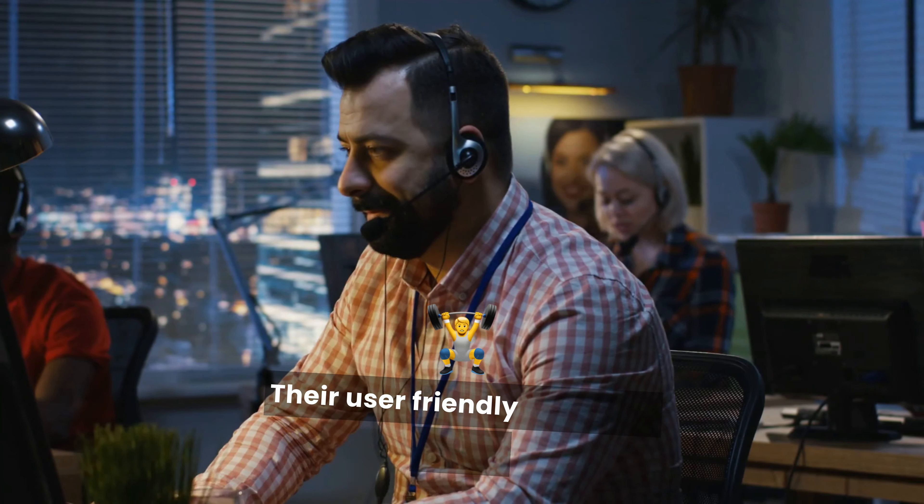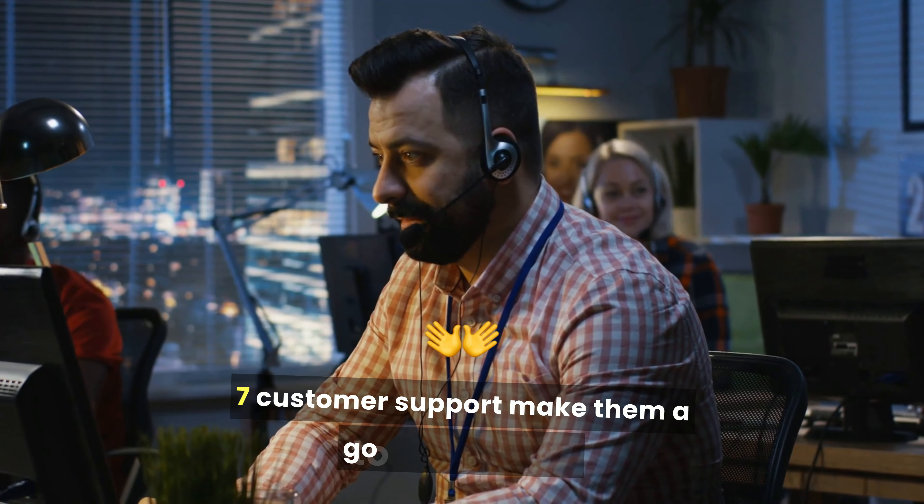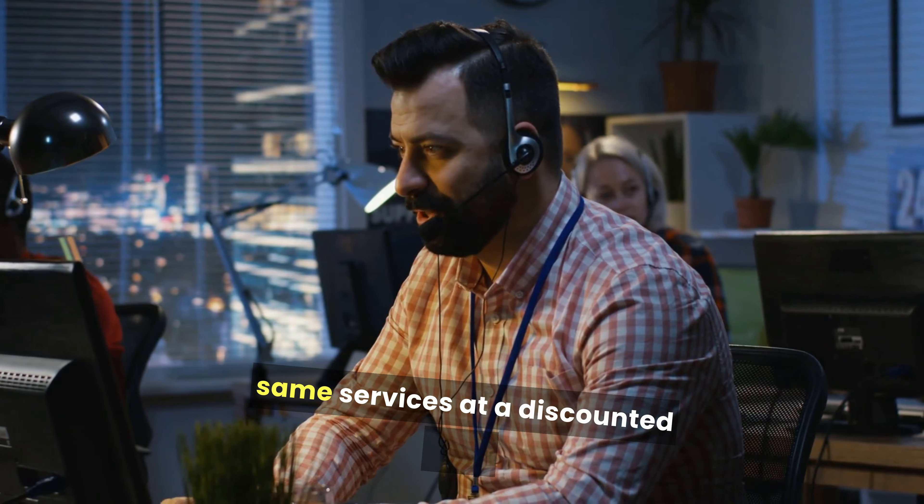Their user-friendly interface, strong security features, and 24/7 customer support make them a go-to for millions, and now you can enjoy the same services at a discounted rate.